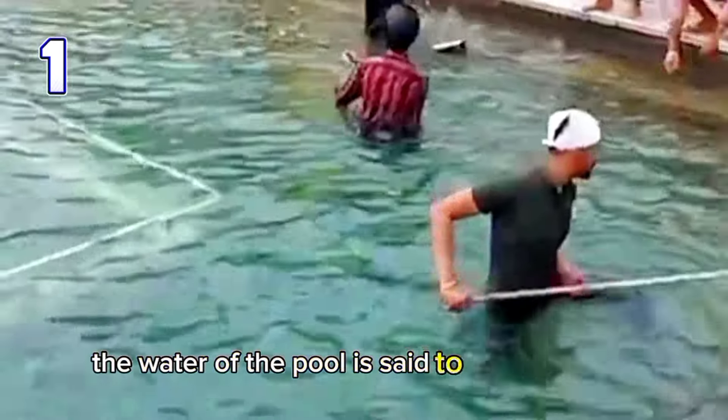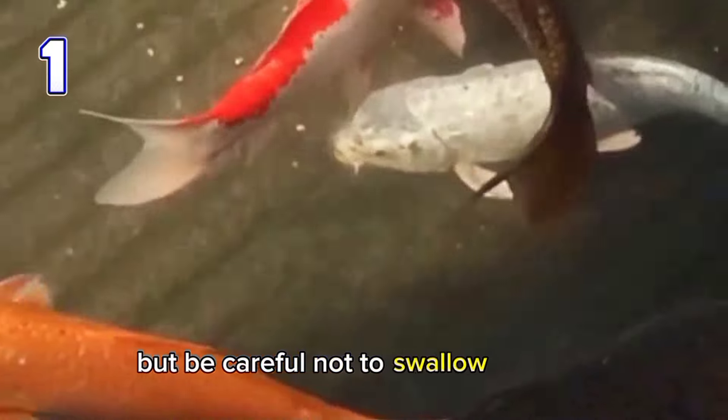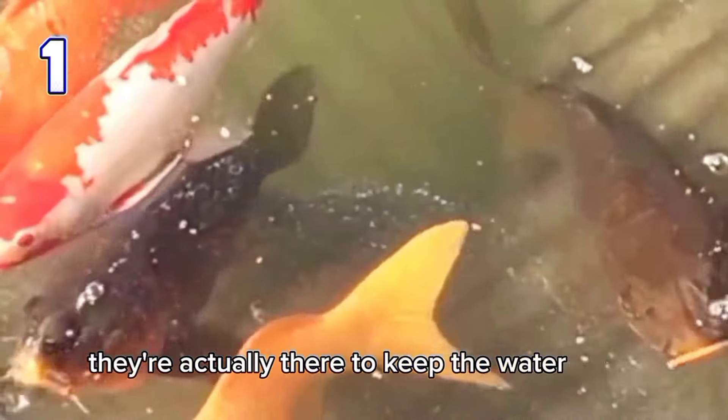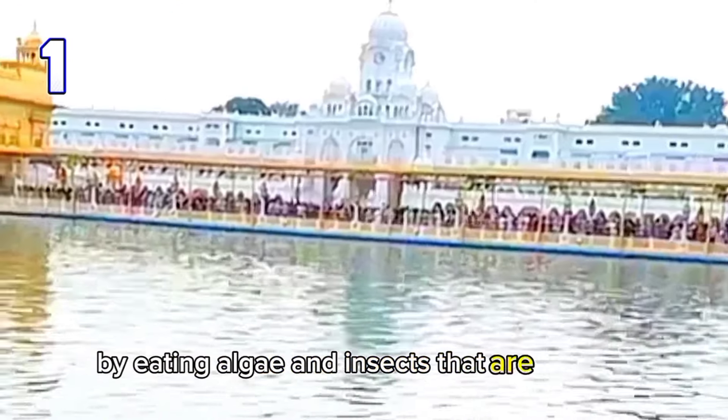The water of the pool is said to cure diseases and cleanse sins. But be careful not to swallow any fish, because they are not for eating — they're there to keep the water clean and balanced by eating algae and insects.